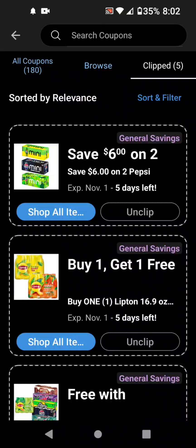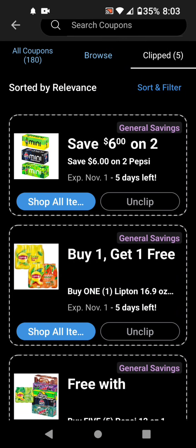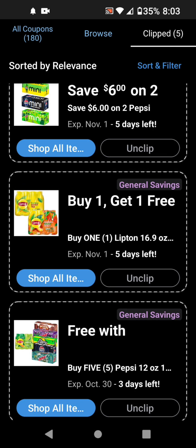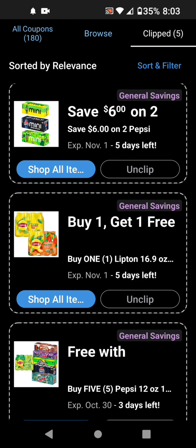And these are what the coupons look like — the pictures. So this is the $6 off 2, and it only works on the Pepsi Real Sugar mini cans, not the other ones. And then the BOGO free Lipton — these are the 16.9-ounce 12-packs. And this buy 5 Pepsi, you get one of these 16.9-ounce packs for free. I think this coupon is glitching, that's why it is all coming off. So yeah, if it works like this on the app, it would most likely work at the register the same way.